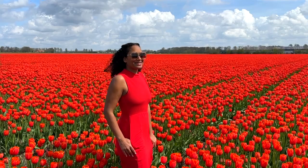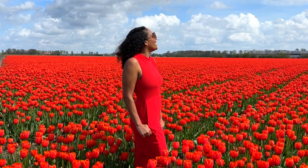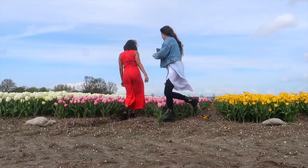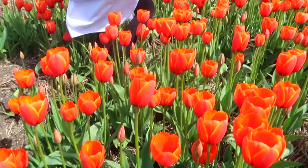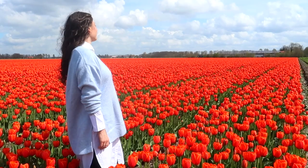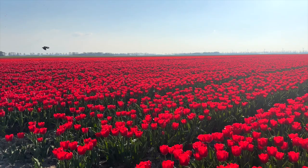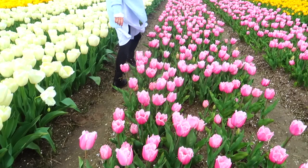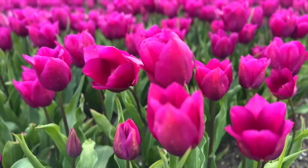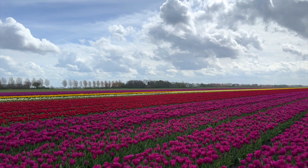Generally tulips symbolize love, but there is a different meaning based on the color. For love and romance, red tulips are the way to go. If you want to convey an apology, white tulips are the flowers you seek. Purple tulips are associated with royalty, while yellow tulips are great for cheer and happiness. I'm very curious — what would be your favorite tulip color? Let me know down in the comments below.